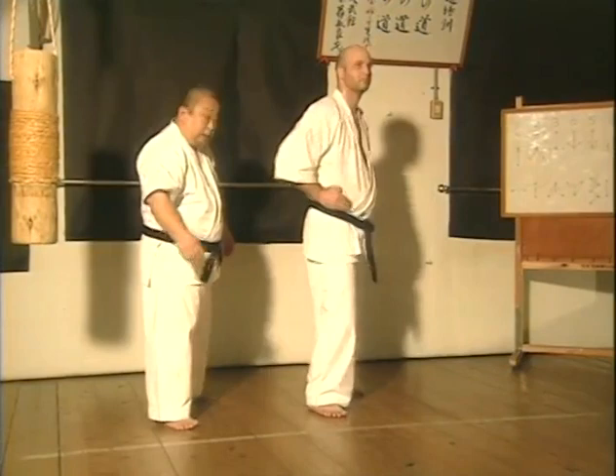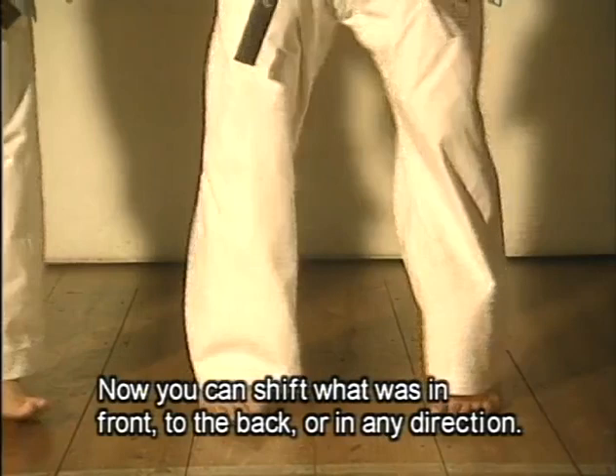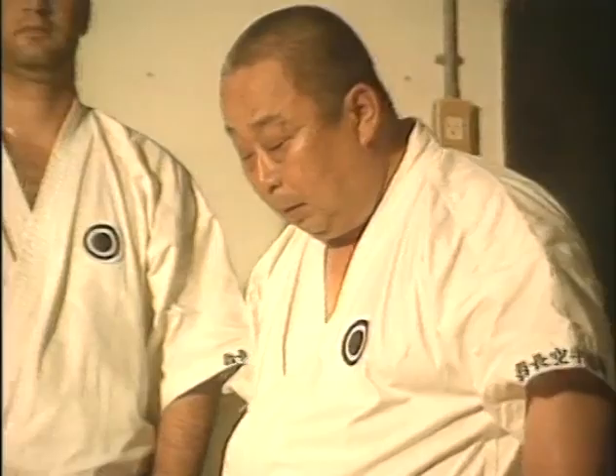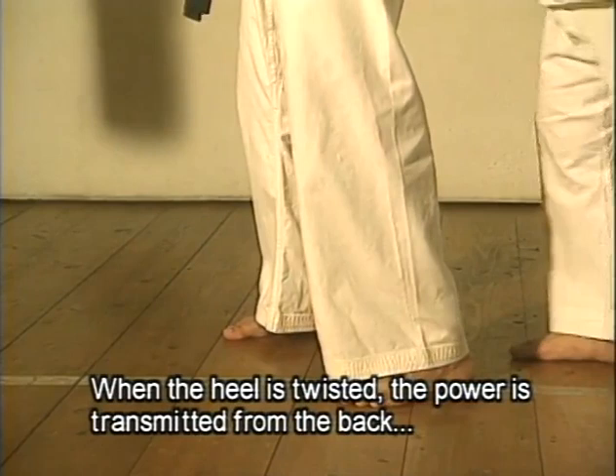We will move in the right direction. We will be able to use this as well — moving in the right direction. The power is now like this, and here we go. The power is coming back, and this hand adds to this hand.